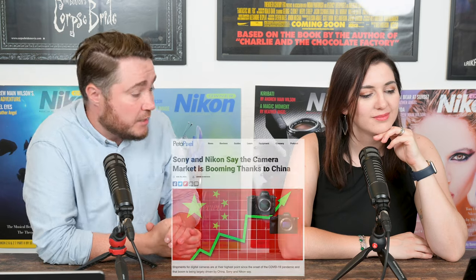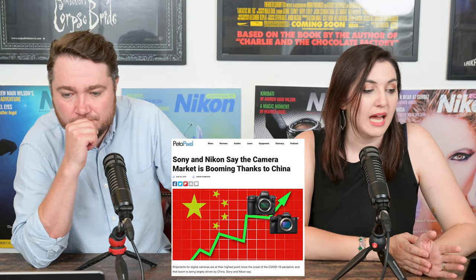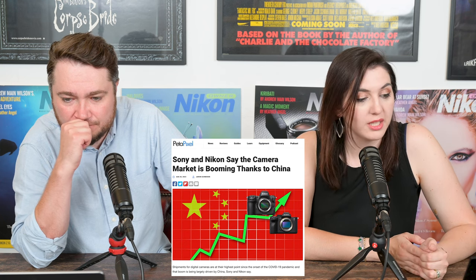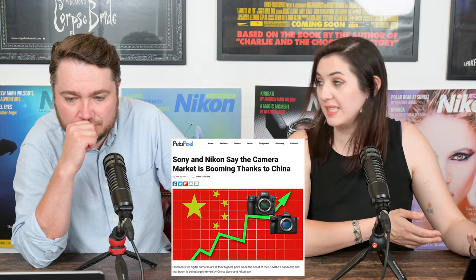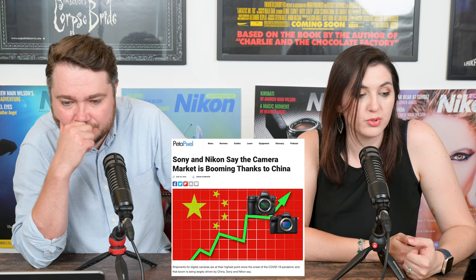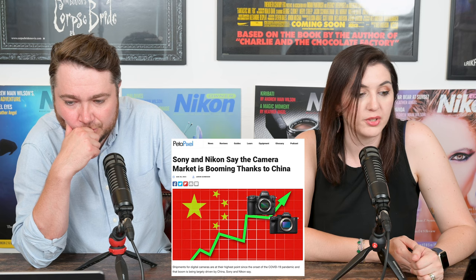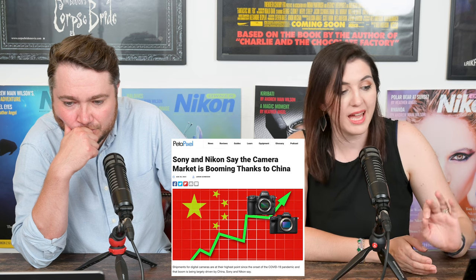Now onto some other non-rumor global news. Apparently Nikon, as well as a little company called Sony, is saying that the camera market specifically is booming thanks to China. Shipments for digital cameras are at their highest point since the onset of COVID-19, and the boom is largely driven by China, according to both Nikon and Sony. Shipment reports from the Camera and Imaging Products Association — CIPA — showed an upswing in sales tied directly to an increase in global tourism. China was the leading driver of that demand with a massive 44% increase in sales — easily the largest of any region in the world.